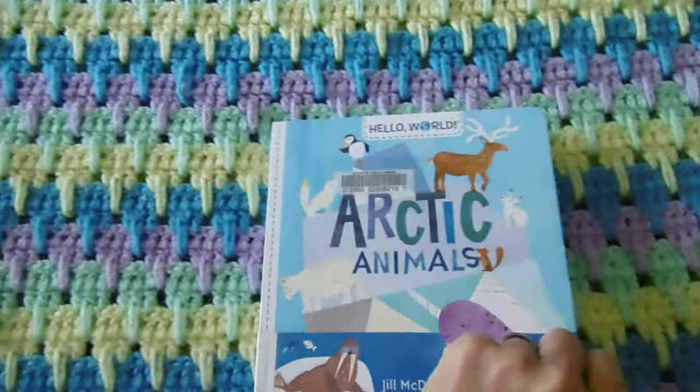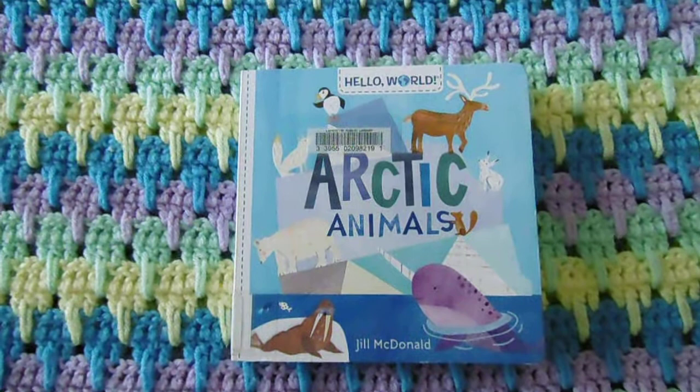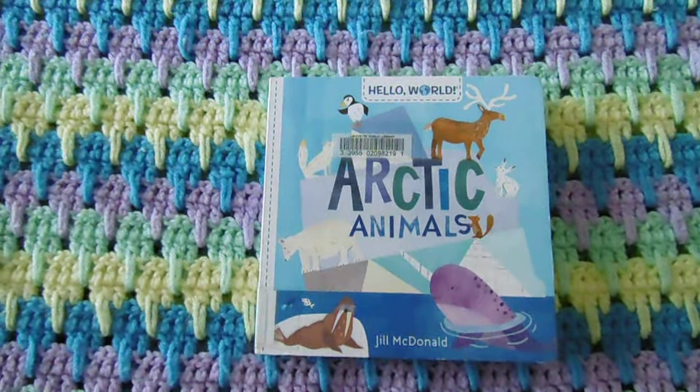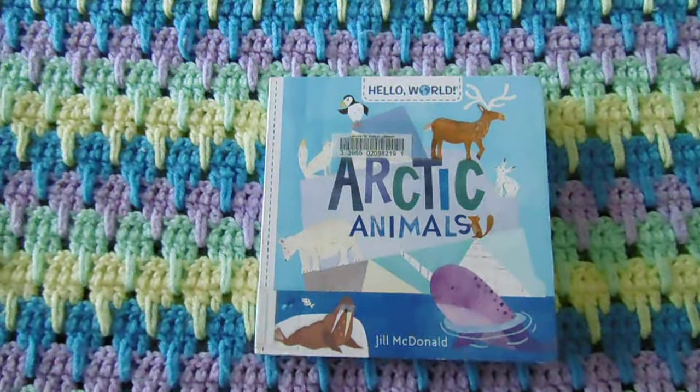The end. Boys and girls, do you remember what kind of place the Arctic is? Is it cold or warm? What are some new facts you learned from this book? Did you learn about a new animal, or did you learn something about an animal you were already familiar with? I hope you enjoyed the book. See you next time. Bye!